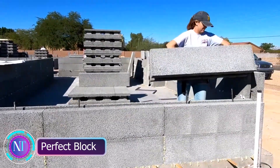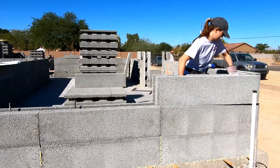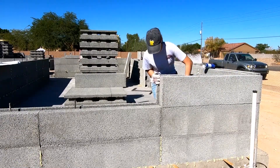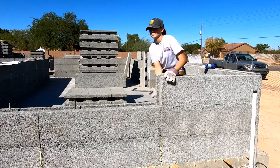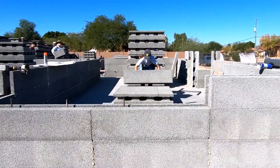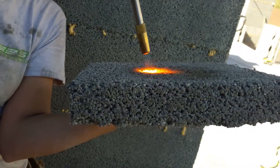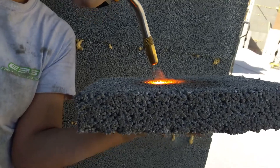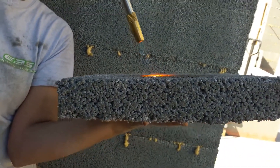The Perfect Block is crafted by the American company Eco Building Systems. They're basically building blocks — but not just any blocks. These are made from recycled materials, making them eco-friendly and sustainable. They're fire resistant, which is awesome for safety, and provide excellent thermal insulation, keeping your home cozy.